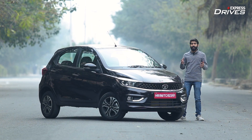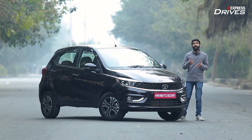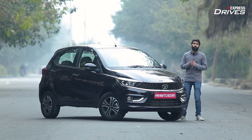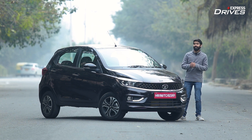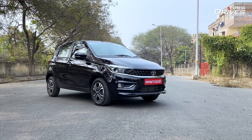With petrol prices surpassing the 100 rupee per litre mark in a major portion of the country, car makers and new car buyers are now trying to resort to a more affordable fuel alternative. Yes, I'm talking about CNG, and the newest entrant in this space is the Tata Tiago iCNG.